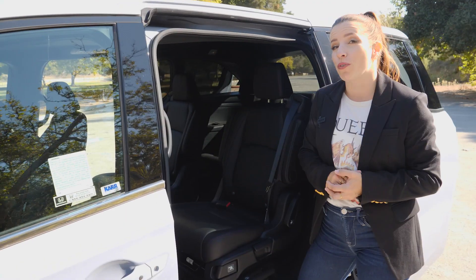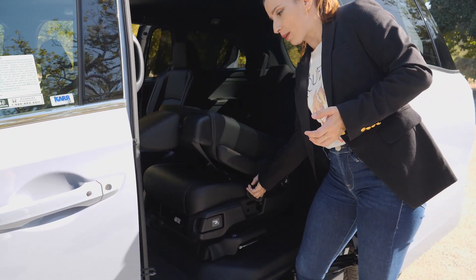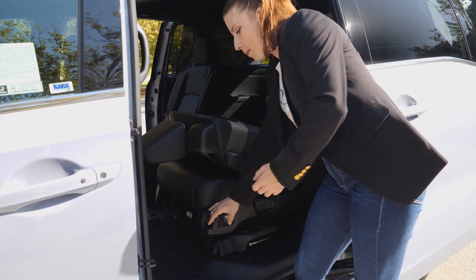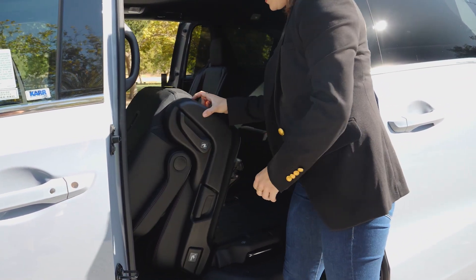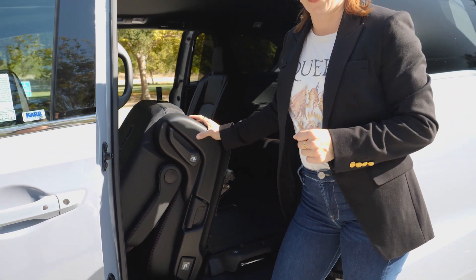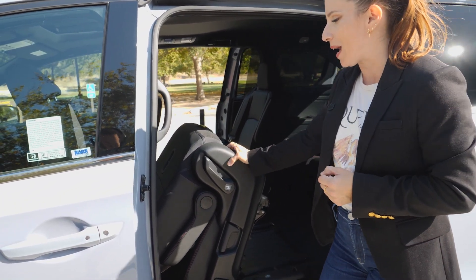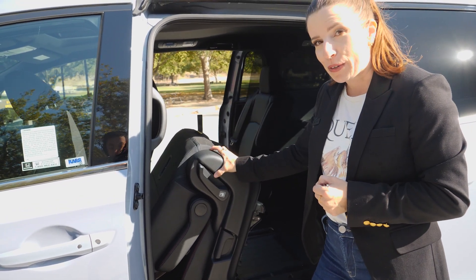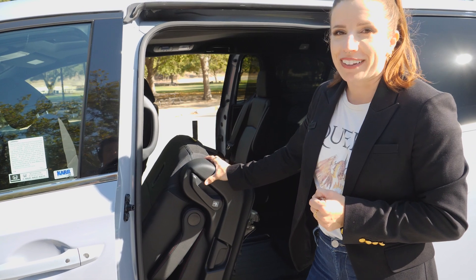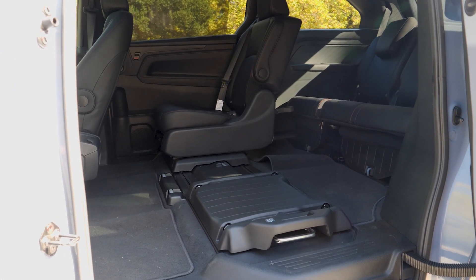You can also remove the second row entirely. Fold the seat flat, pull up on the lever, and give it a lift. Be careful though — we weighed them ourselves and each seat is about 70 pounds, so lift with your legs, not your back. But once you get them out, you have a ton of room back there.